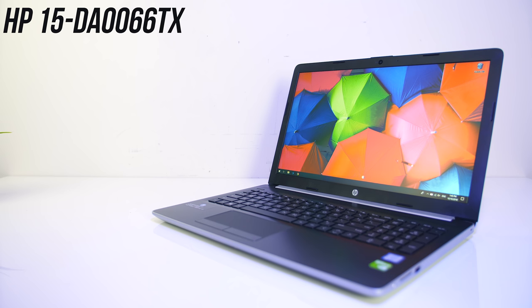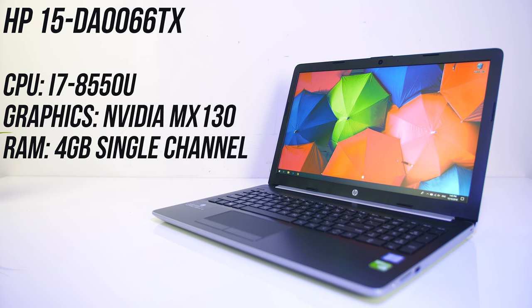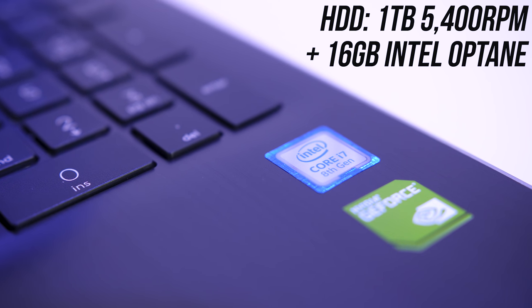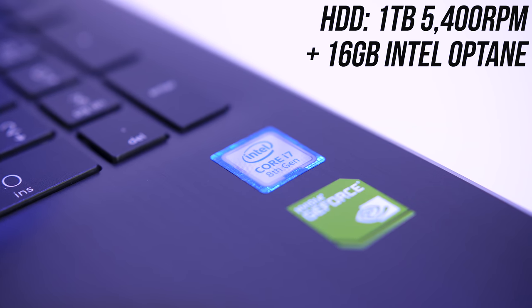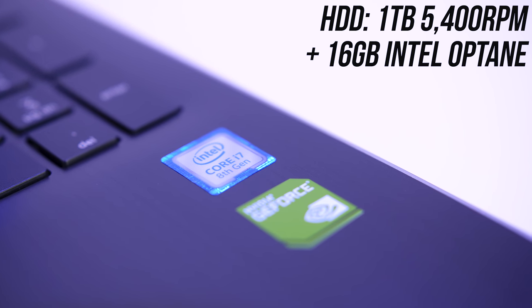To test this out I'm using an HP 15 laptop with an Intel i7-8550U CPU, 4GB of memory, and Nvidia MX130 graphics. For storage, the primary disk and boot drive is a 1TB 5400RPM hard drive, paired with a 16GB Intel Optane module, which is what we're going to be focusing on here.